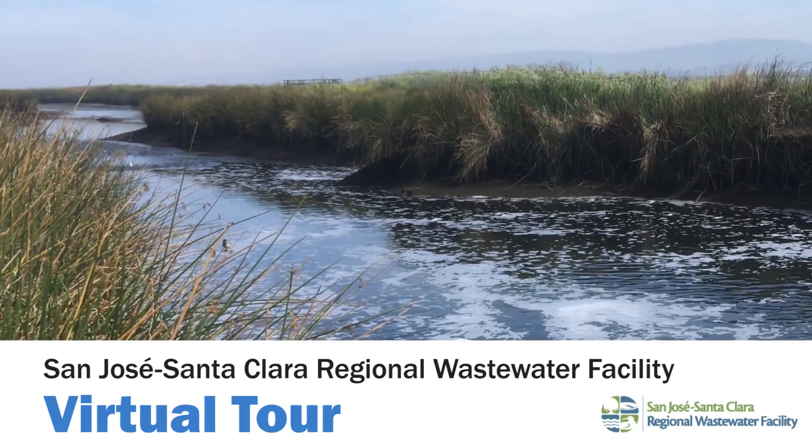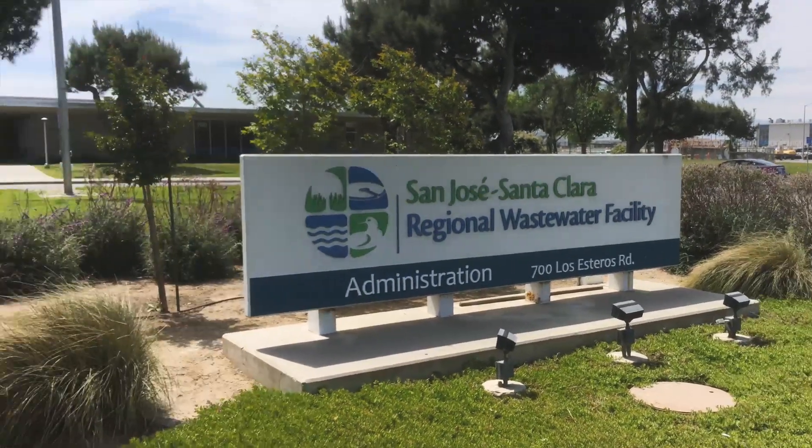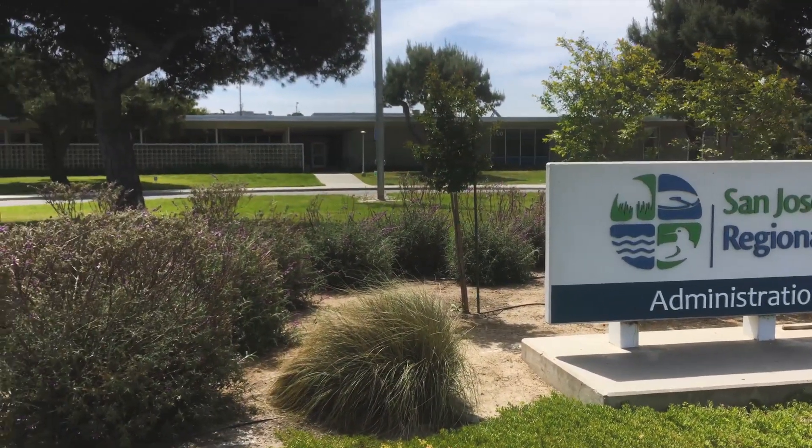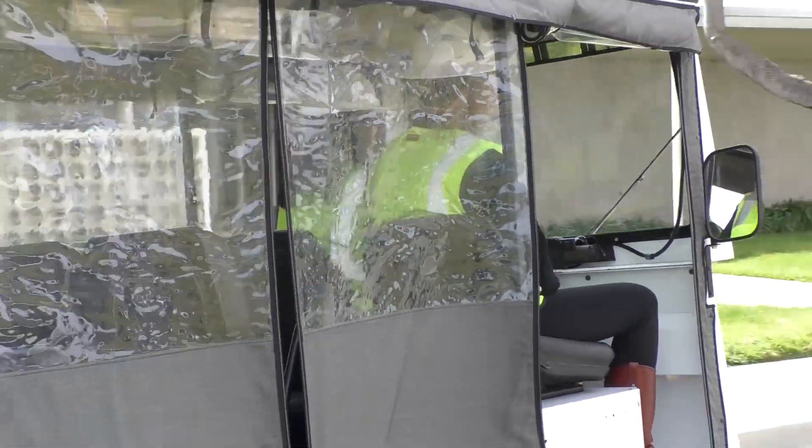Welcome to the San Jose Santa Clara Regional Wastewater Facility, the largest advanced wastewater facility on the West Coast. My name is Kristen and I'll be leading you on a virtual tour of the facility today, sharing facts and explaining how things work along the way. Thanks for coming along — please sit back and enjoy the ride.